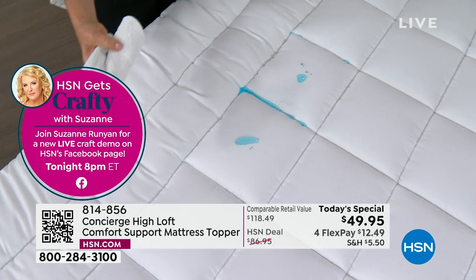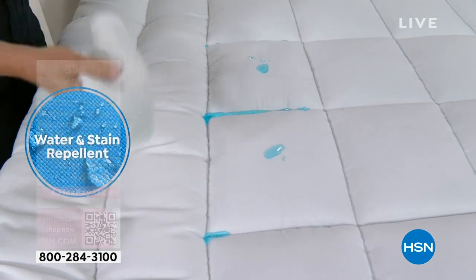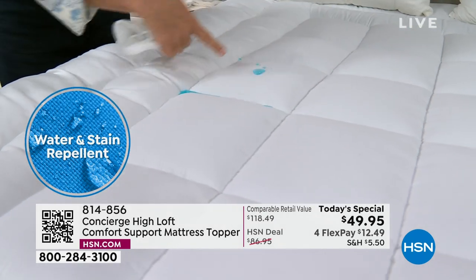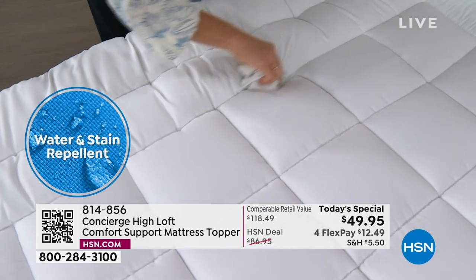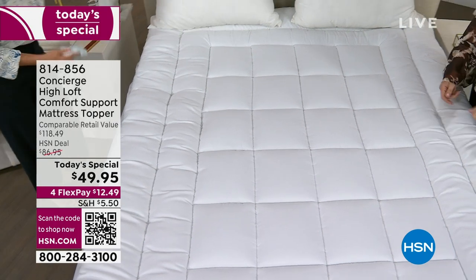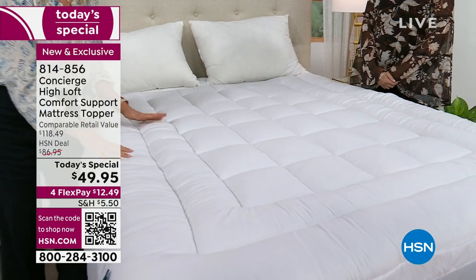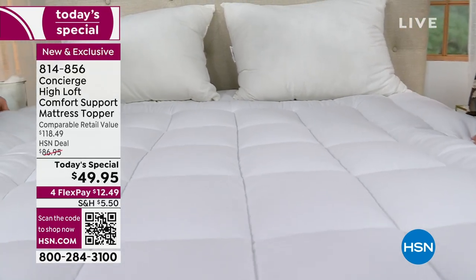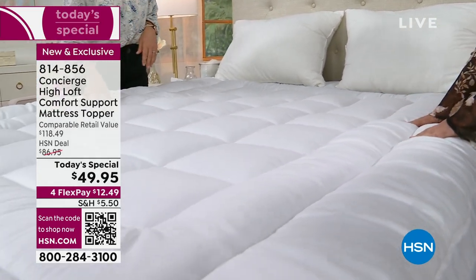Watch how the liquid beads up on the surface and doesn't even drip down into the seams. When you spend thousands of dollars on a mattress, you want to extend its life — this will help you do that. A colleague told me a few months ago that he doesn't even like to travel anymore because he doesn't want to leave his bed — those hotel beds are not as comfortable as his bed. That's the way it should be, and the way it can be.